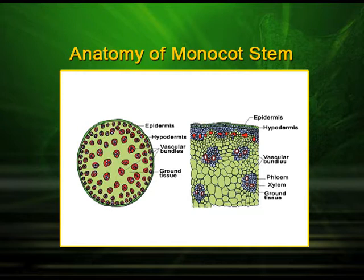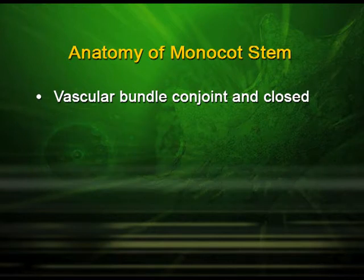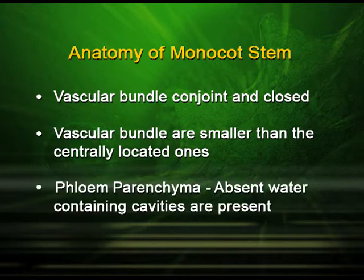Anatomy of monocot stem. If we cut a transverse section of the monocot stem, we find that it has a sclerenchymatous hypodermis. The vascular bundles are surrounded by a sclerenchymatous bundle sheath, with large conspicuous parenchymatous ground tissue. The vascular bundles here are conjoint and closed. The vascular bundles towards the periphery are smaller than the centrally located ones. Phloem parenchyma is absent and water-containing cavities are present.